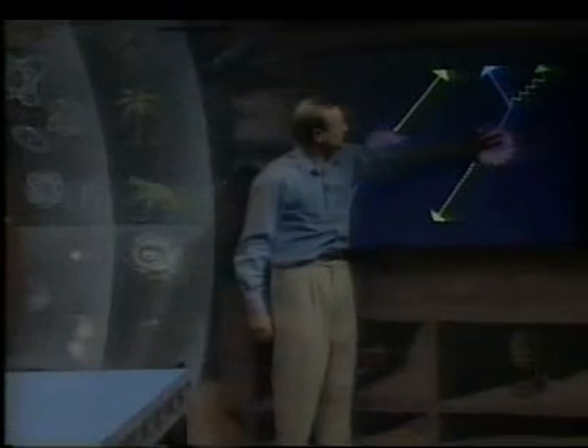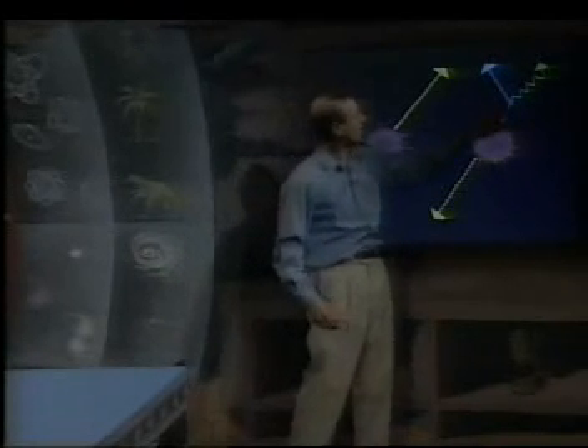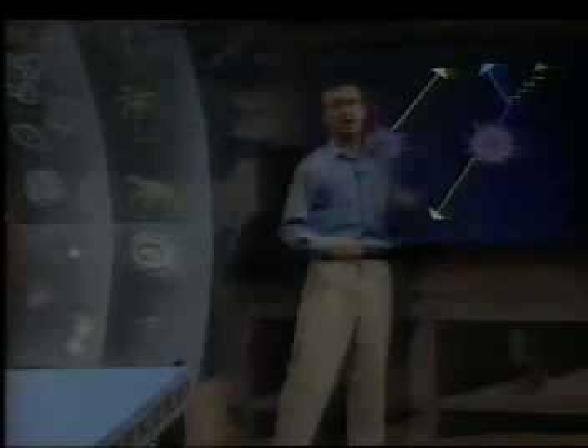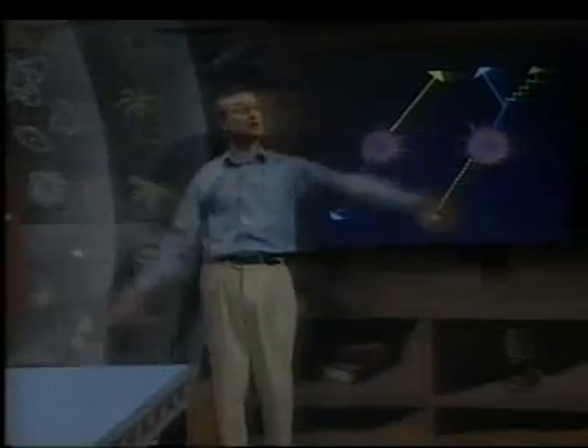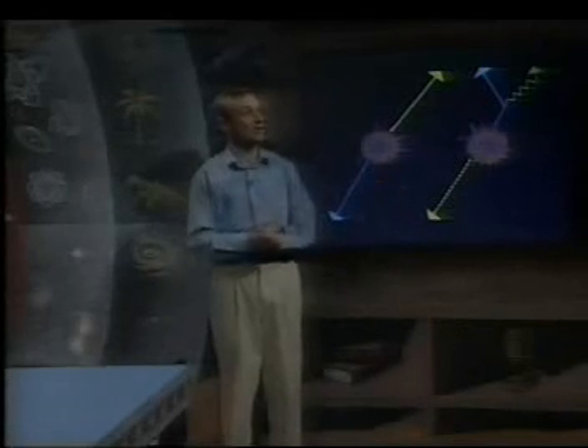The other thing that happens is that after that flash, a particle goes shooting one way and an antiparticle the other, but suddenly it changes direction because the force carrier has been emitted. So you see matter, antimatter, and a force carrier making three separate trails coming out.